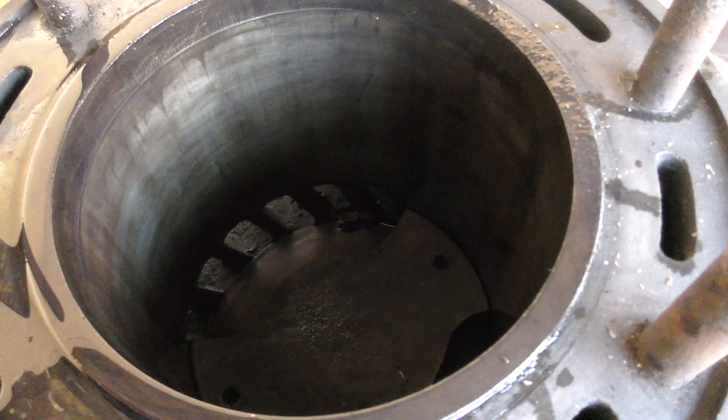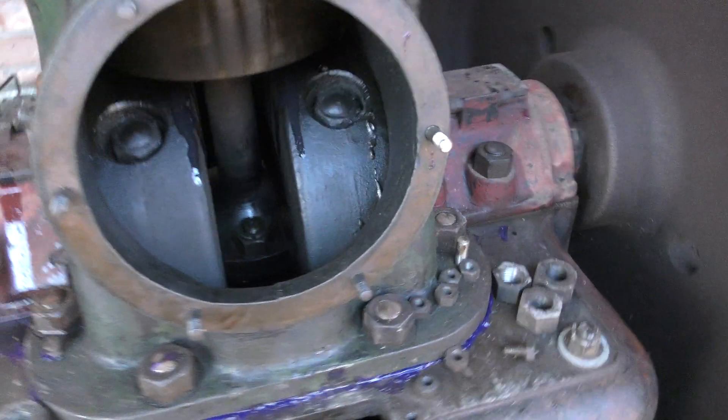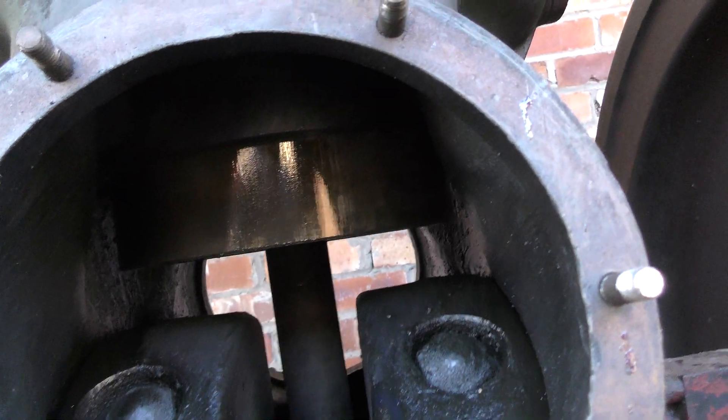There's the exhaust port opening, and around the other side is the inlet edge. Here's the big end — the piston, as you can see, comes quite a long way out the bottom of the liner.